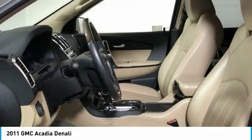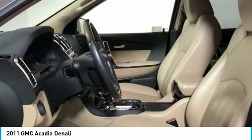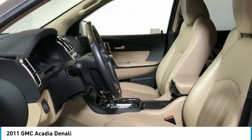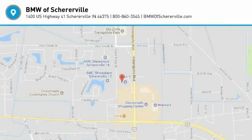Ventilated Front Seats, 4-Wheel Disc Brakes, Remote Vehicle Start. Take this vehicle for a spin and see why so many shoppers are now proud owners.